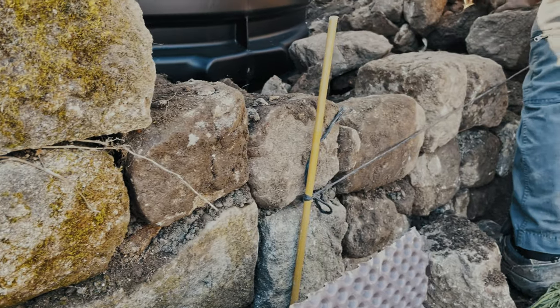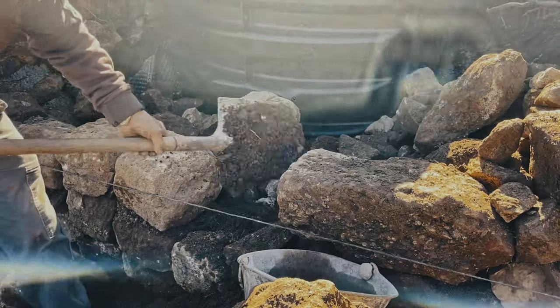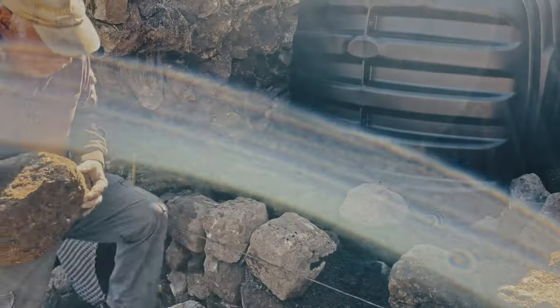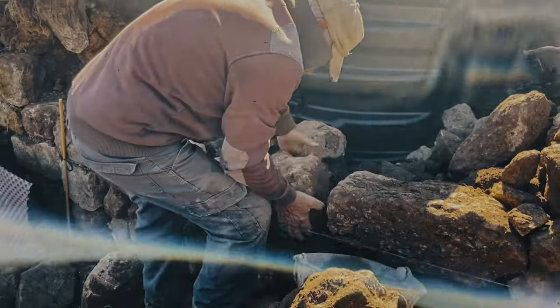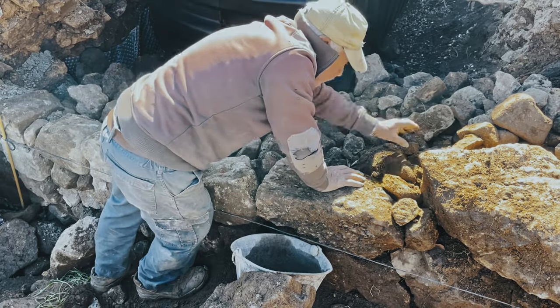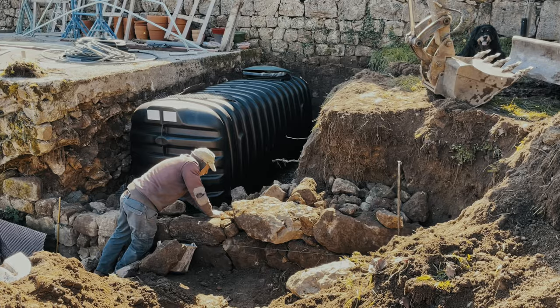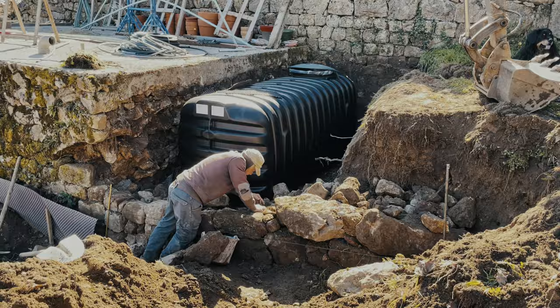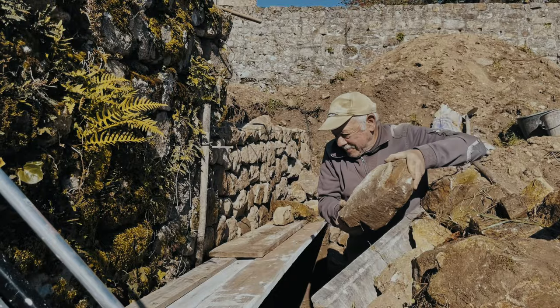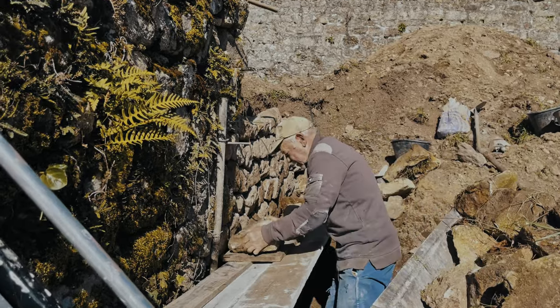Michel has been working on the Chateau de Rosières estate on and off since the 1960s and comes from a family who have lived in the local village for centuries. His understanding of local gardening and building techniques is invaluable and he is passionate about this land. He has been gradually restoring stone walls around the 130-acre estate that were destroyed during decades of invasive commercial forestry.